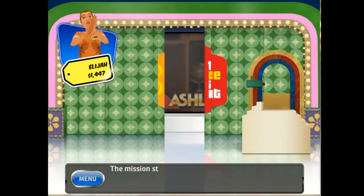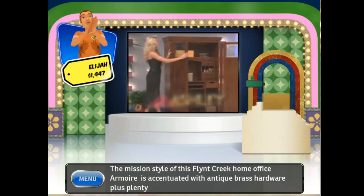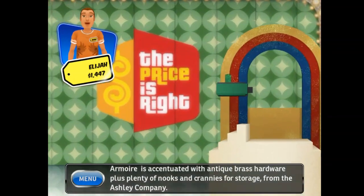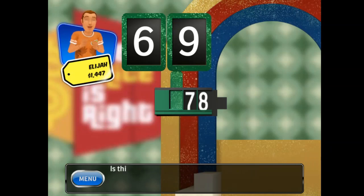The mission style of this Flint Creek Home Office armoire from Ashley is accentuated with antique brass hardware, plus plenty of nooks and crannies for storage from the Ashley Companies. Which of these numbers is the correct number for the prize? Is this the correct number? No! Sorry!